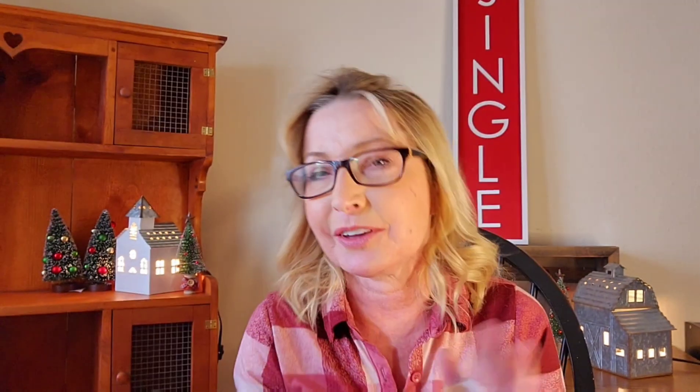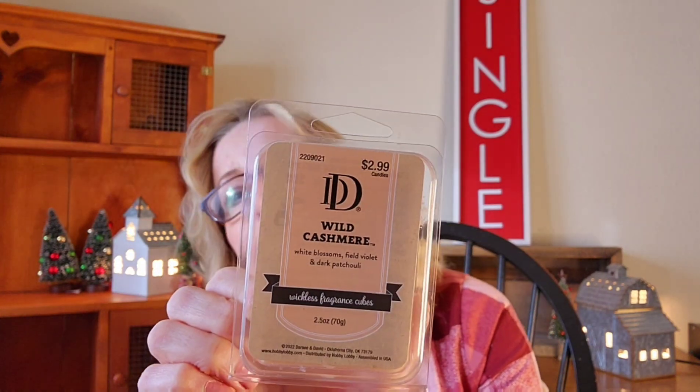From Hobby Lobby I have Wild Cashmere, and I love this scent — I've never warmed it but it's beautiful. The notes are white blossoms, field violet, and dark patchouli. I'm not a huge fan of violet, at least not from Scentsy, so I'm hoping this smells better. It kind of has cozy cashmere vibes — maybe a little powderiness — they're almost sisters but not quite. It's just an absolutely beautiful scent and I love it.